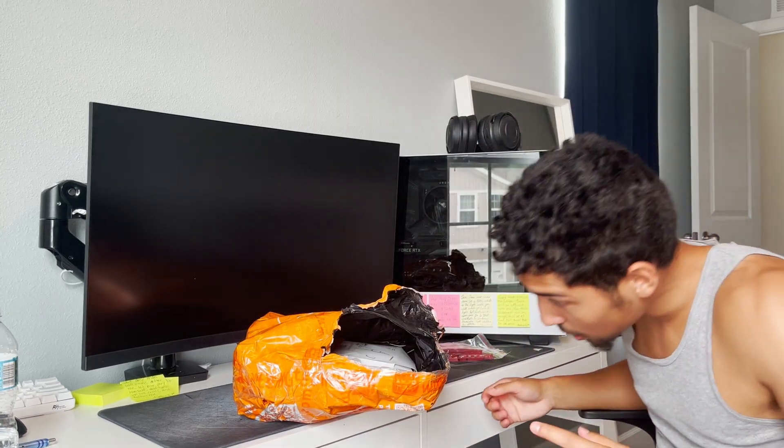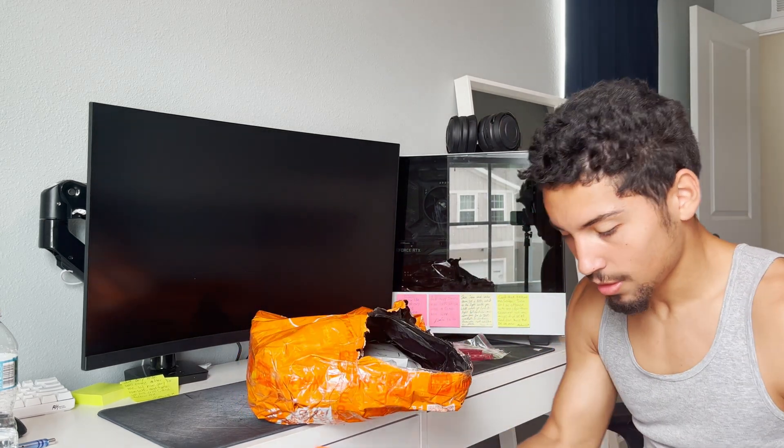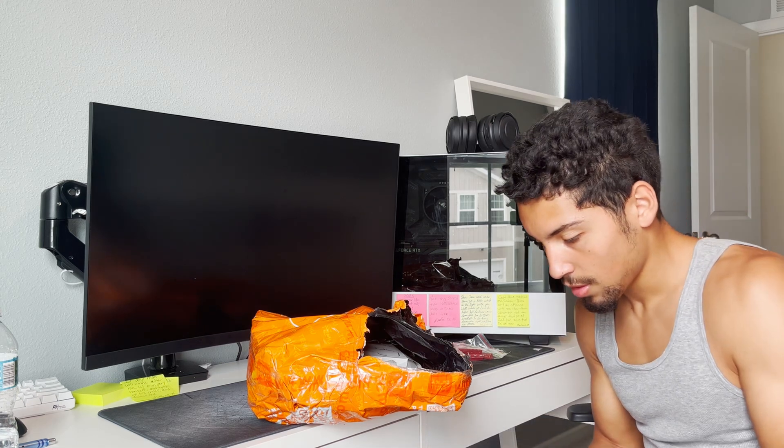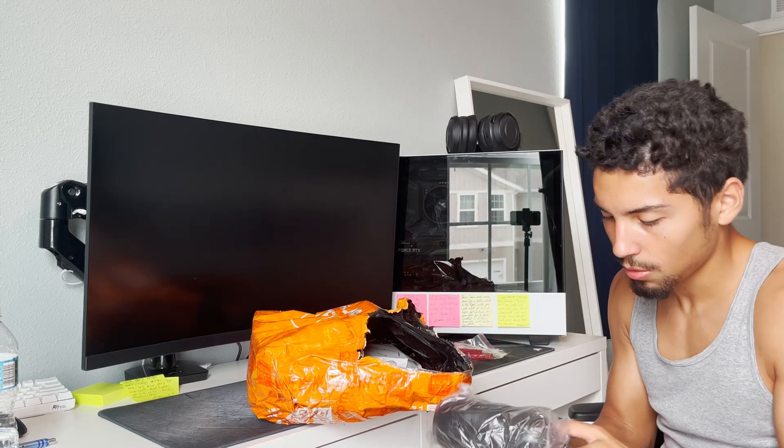I also did get some cologne but that's not in this one. Oh, I picked up this speaker - we're gonna do a test on the speaker because I'm literally trying to see. That's a little fake JBL or whatever.